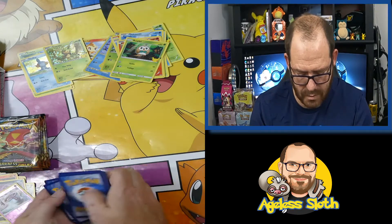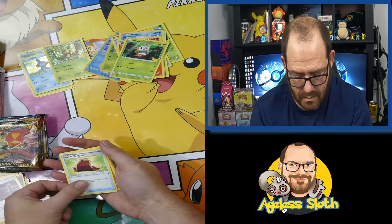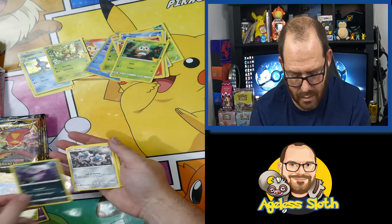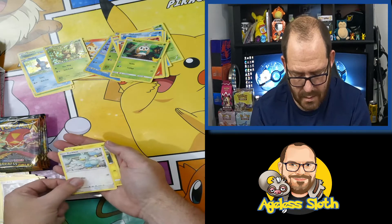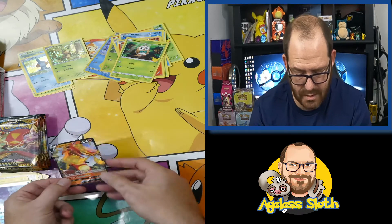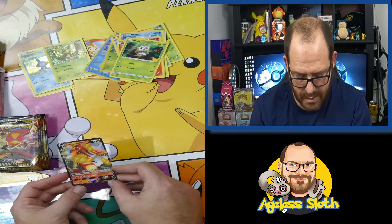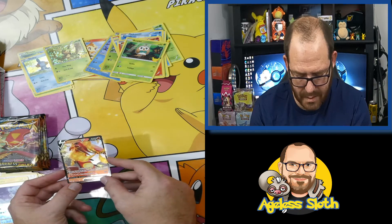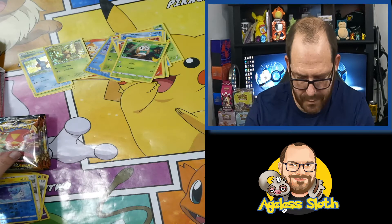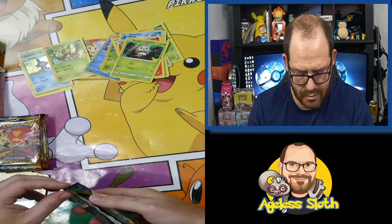Alright, four cards there. Copperajah Toughness, Abra, Wimpod, Grimer, Klink, Chewtle, Marill, Cufant — and a Centiskorch V. So there you go, there's one of the hits for this set. The centering's not too bad, but again it's only a V so it's nothing major. But that Rose Rainbow there — beautiful, straight off the bat.